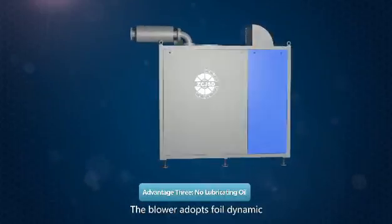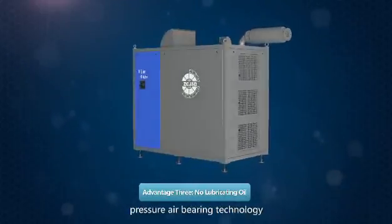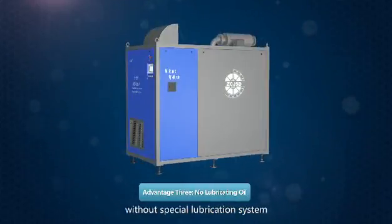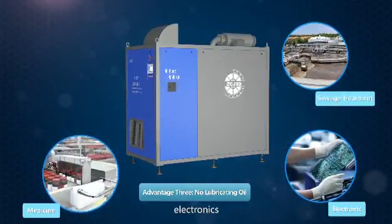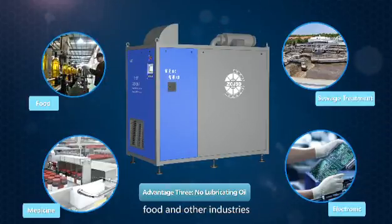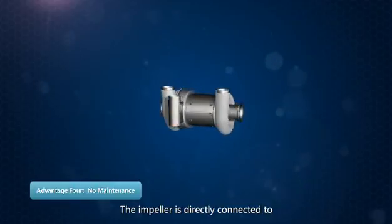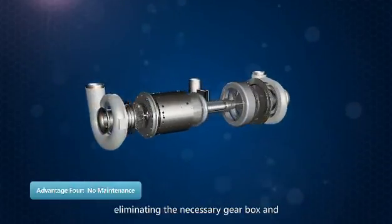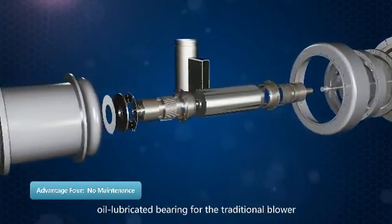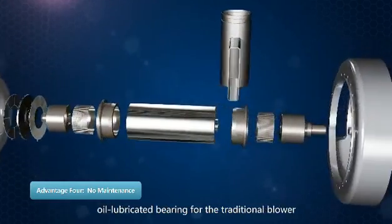The blower adopts foil dynamic pressure air bearing technology without a special lubrication system, and can provide clean air to sewage treatment, electronics, medicine, food, and other industries. The impeller is directly connected to the motor without coupling, eliminating the necessary gearbox and oil-lubricated bearing required by traditional blowers.